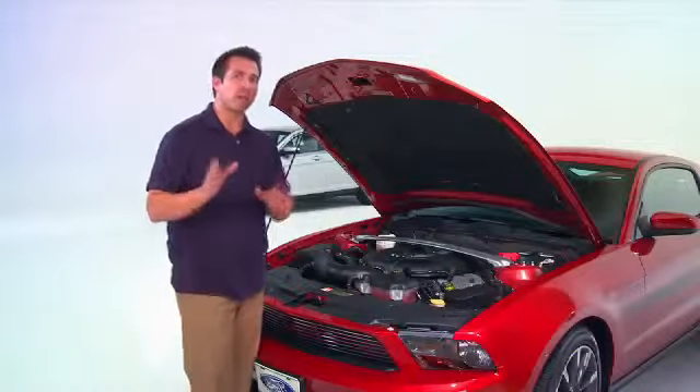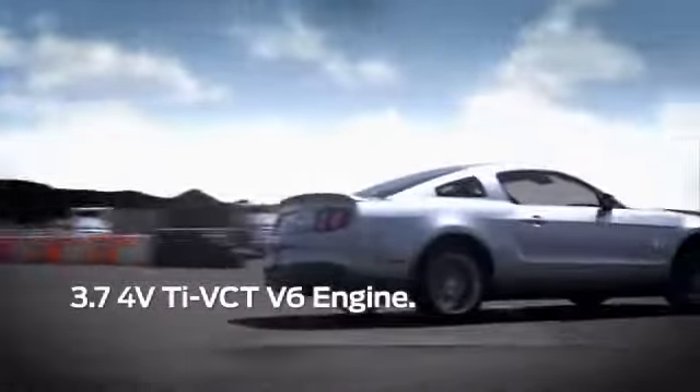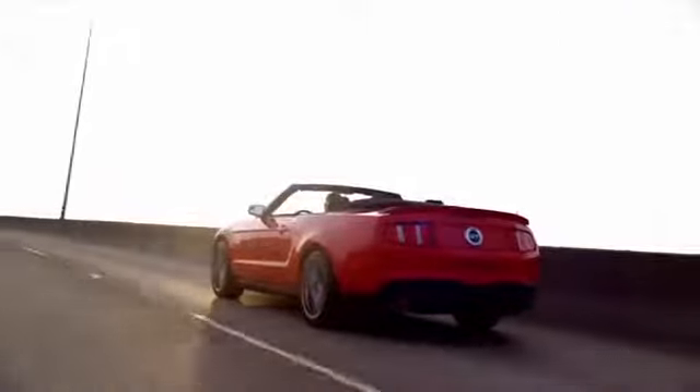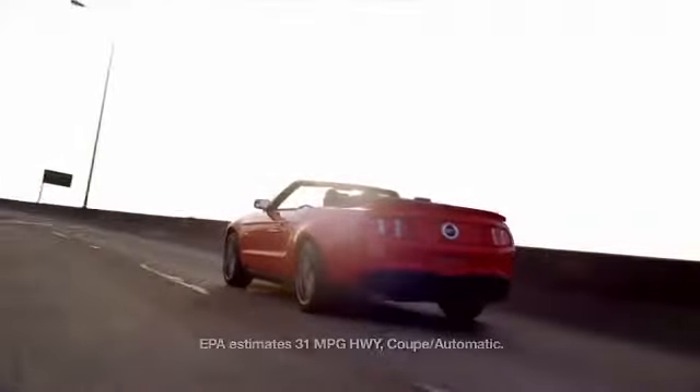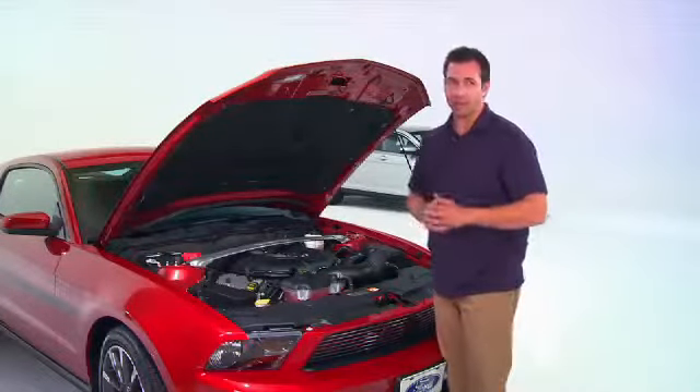If you're looking for something a bit more subtle, you can get into the 3.7-liter 4-valve TI-VCT V6 engine, with 305 horsepower and up to an EPA-estimated 31 miles per gallon on the highway. I'm sure you would agree that it's pretty darn good for good old American muscle.